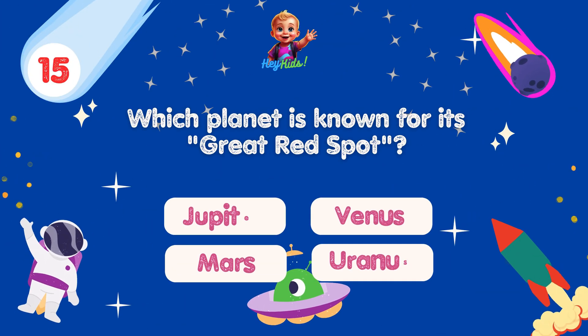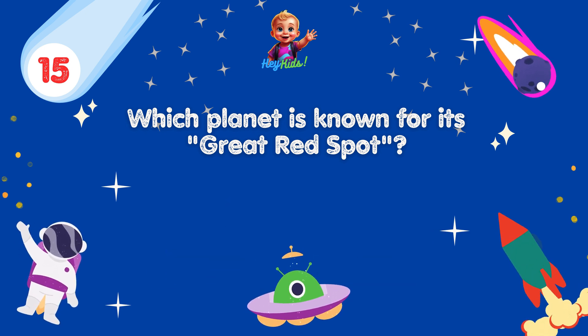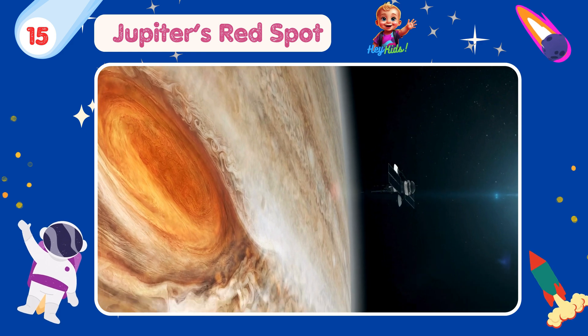Which planet is known for its great red spot? Yes, you're correct! It's Jupiter! Jupiter's great red spot is a giant storm that has been raging for centuries and is larger than Earth.